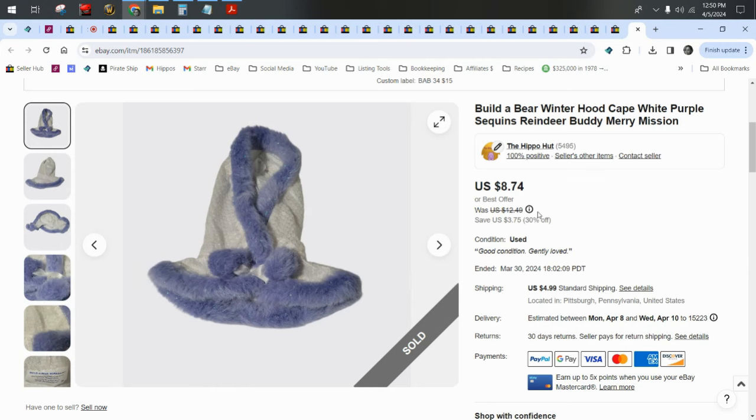I always advise people: if you get Build-A-Bears, whether you source them yourself or they come in a bulk buy with clothes on — with the very rare exception that the clothes go with the bear, like if you have a Doctor Who bear and a Doctor Who outfit, or you have the Disney Princess Belle bear in the iconic yellow dress — you obviously want to leave the clothes on. But if it's just a run-of-the-mill plain bear in an outfit, always strip your Build-A-Bears naked and sell everything separately. You can make more money that way.